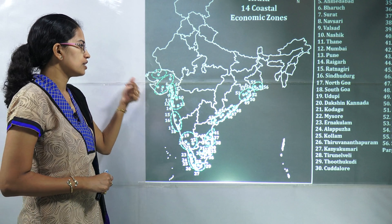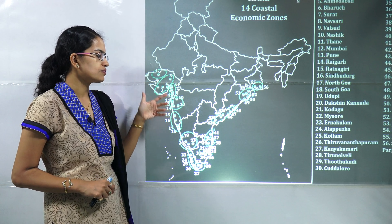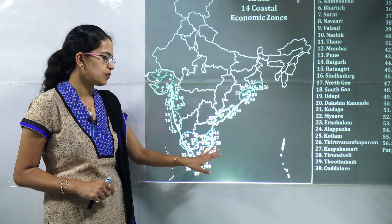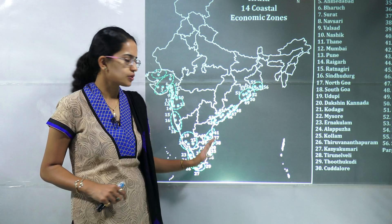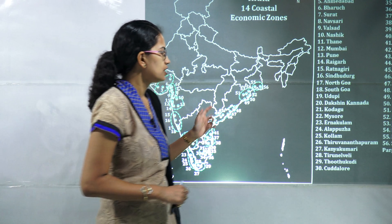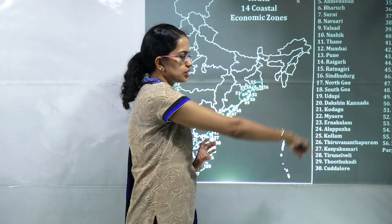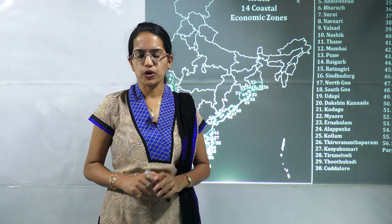Three zones lie in Gujarat: Kutch, Saurashtra, and Surat. In Maharashtra: North Konkan and South Konkan. In Karnataka: Dakshin Kanara. In Kerala: Malabar. In Tamil Nadu: VCIC South, Mannar, and Puducherry. In Andhra Pradesh: VCIC Central and VCIC North. Then Kalinga in Odisha, and Sagar in West Bengal. Those are the fourteen major coastal economic zones, and the cities located within them are very important for your upcoming examination.